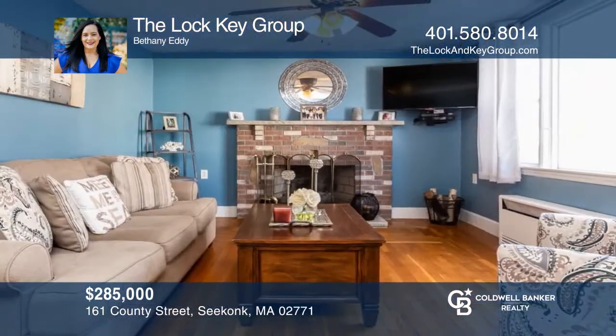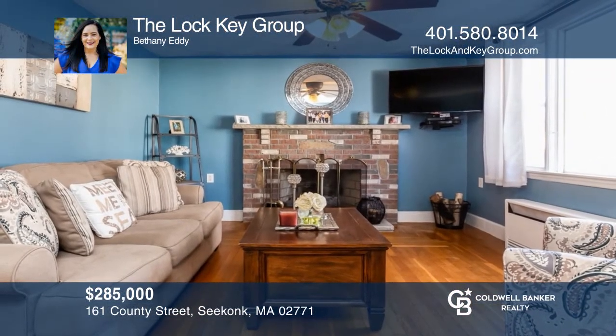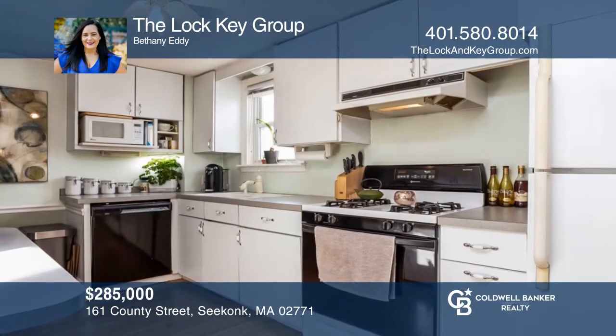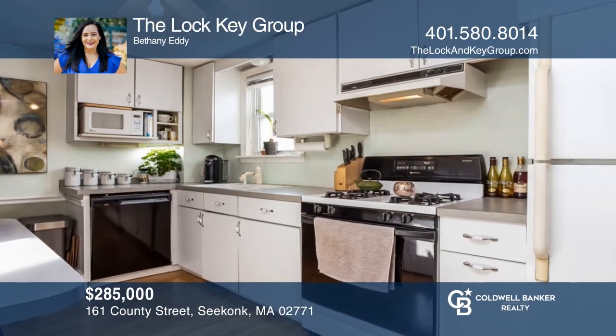This charming 1950s ranch features two bedrooms, one bath, and the perfect blend of character and modern updates on a corner lot. Check out this must-see home by scheduling a tour with The Lot Key Group.